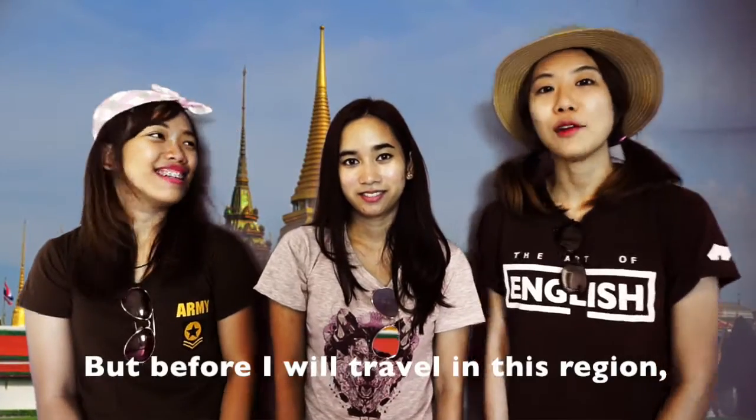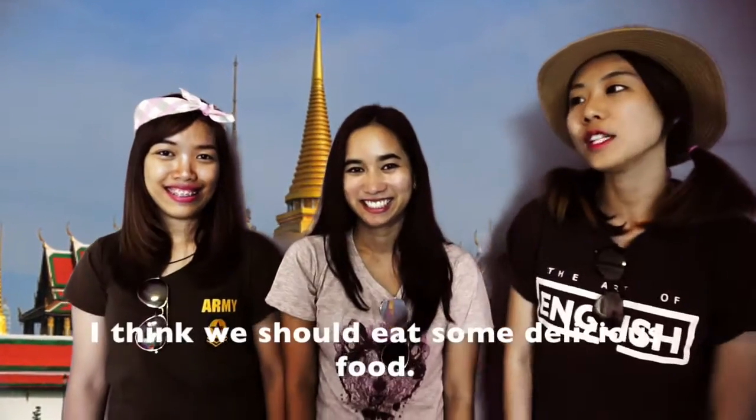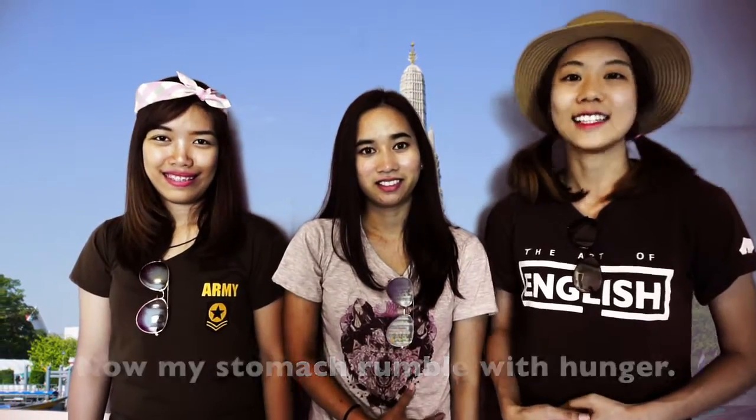Before I travel in the region, I think we should eat some delicious food. Now my stomach's rumbling with hunger. I think so. Yeah, yeah.